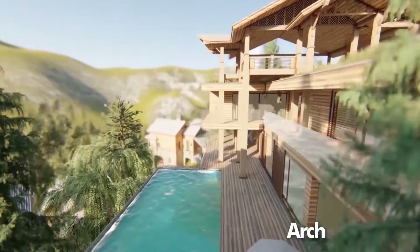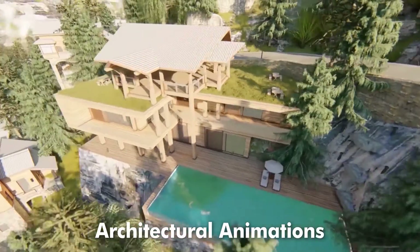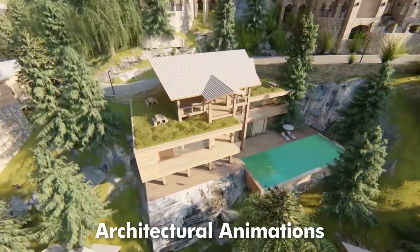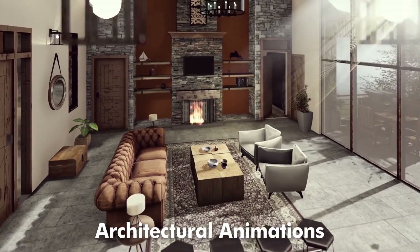Last but not the least, MIMA creates realistic animations of exterior surroundings and interior building environments that take you on a journey of a lifetime experience of your future building settings.